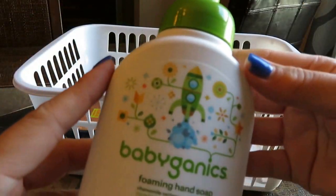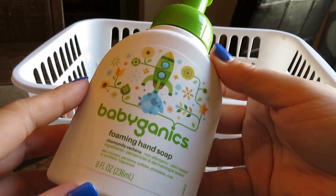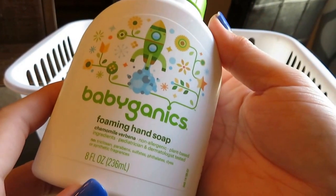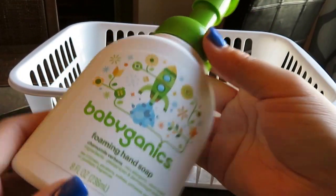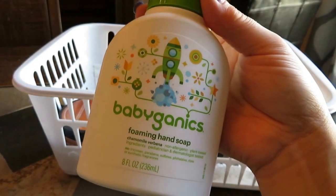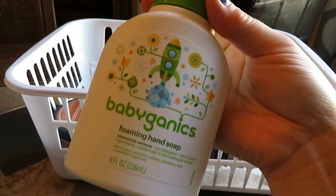Next up is another Grady product — this is by Babyganics, it's the Foaming Hand Soap. We used this in his bathroom; it was very gentle. If you're looking for a more natural, foaming, gentle hand soap for your little one, this was really good. It's a little bit pricey for the size, but it was a good soap, and this brand is really good — they make really good lotions and creams too.